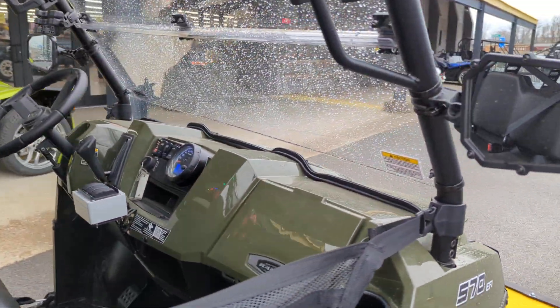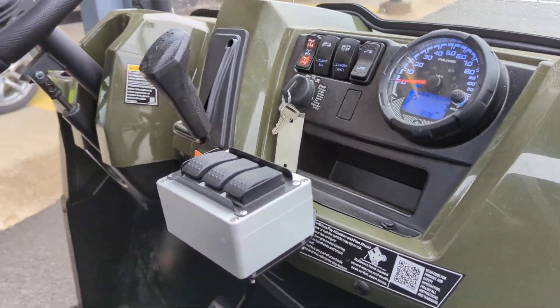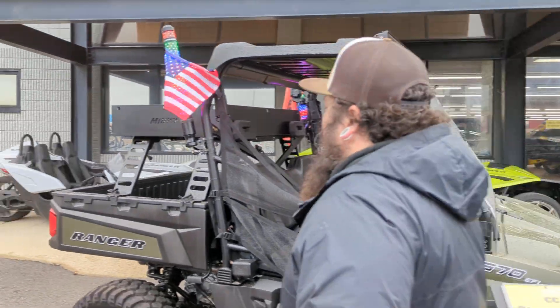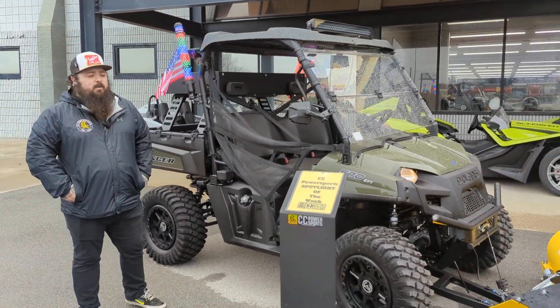This guy is ready to work. The plow comes off very easy, but everything is nicely set up for you. This machine is available — if you want to come grab it and make it your own, give us a call at 812-948-1621. Thank you.